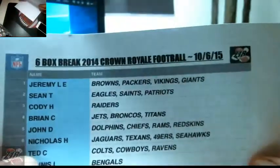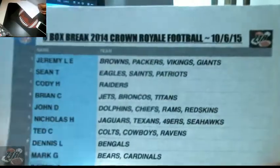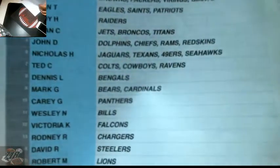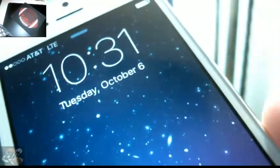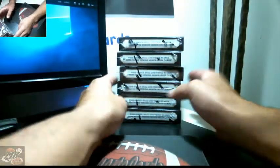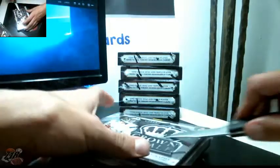What's up everyone, welcome — six boxes of Crown Royale 2014, eBay break on October 6th. These are the participants and the teams you all won. All right, 10:31 p.m. Tuesday October 6th — this is the second half of a first case that we did last week. I marked them here, you want to look at the video, it's on my YouTube. So that's it, here we go guys, good luck — all cards will ship.